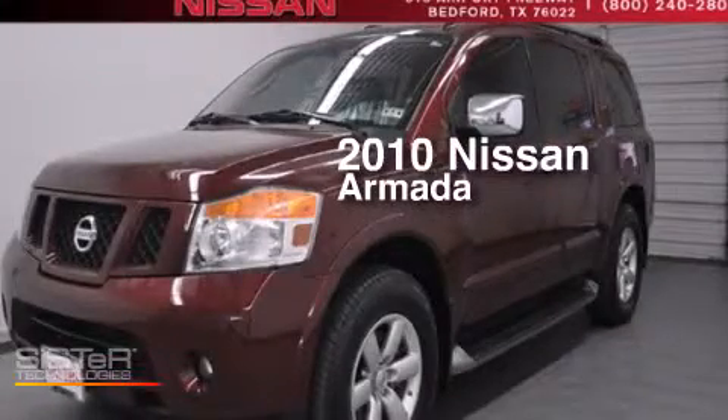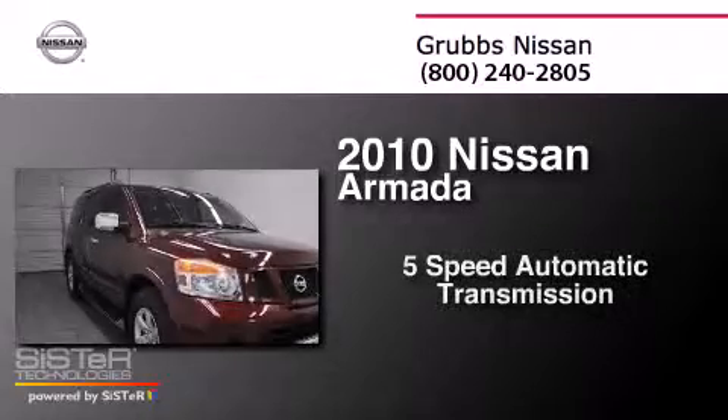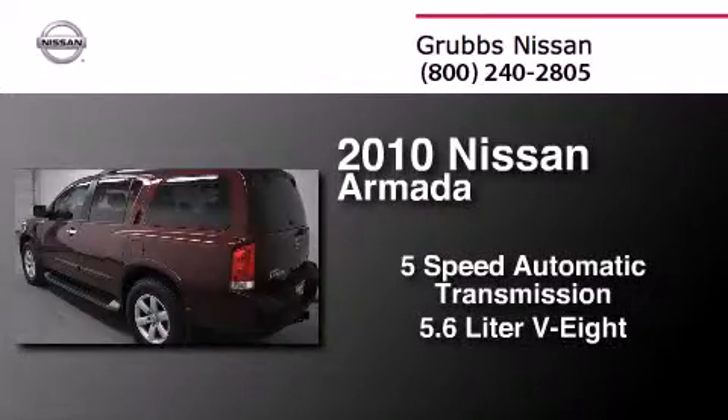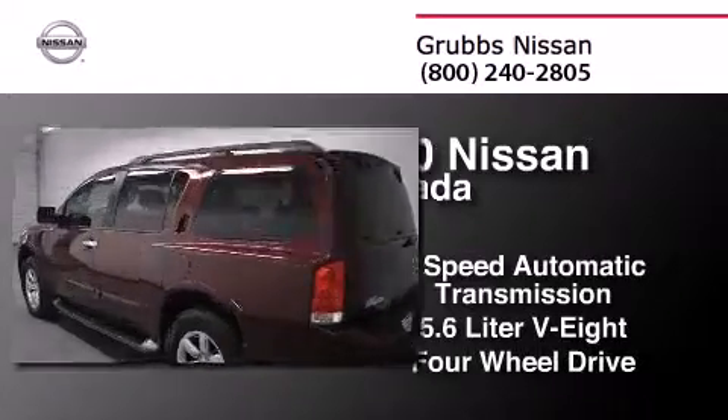This is a 2010 Nissan Armada. This SUV has a 5-speed automatic transmission, a 5.6-liter V8, and the added safety and control of 4-wheel drive.